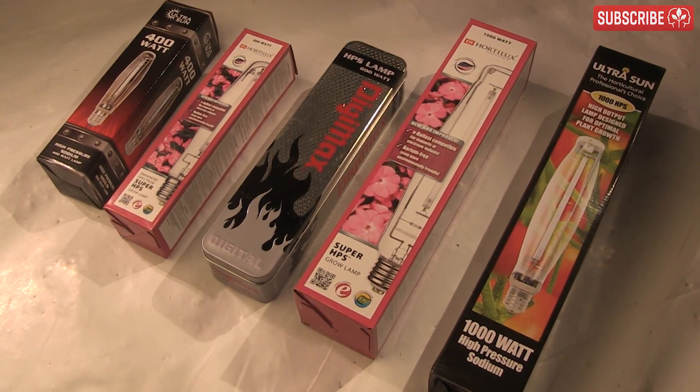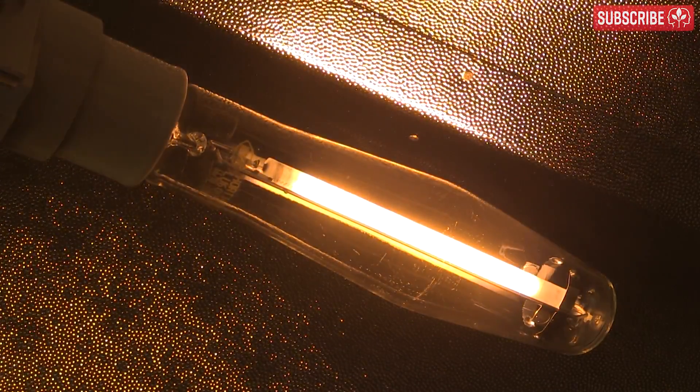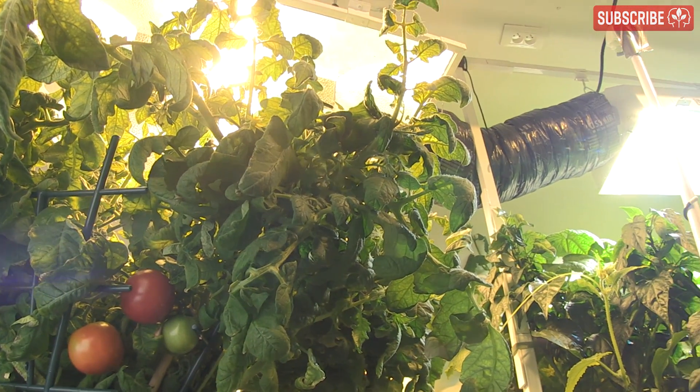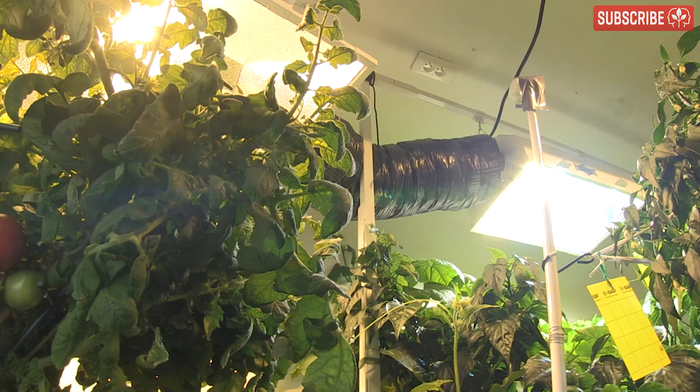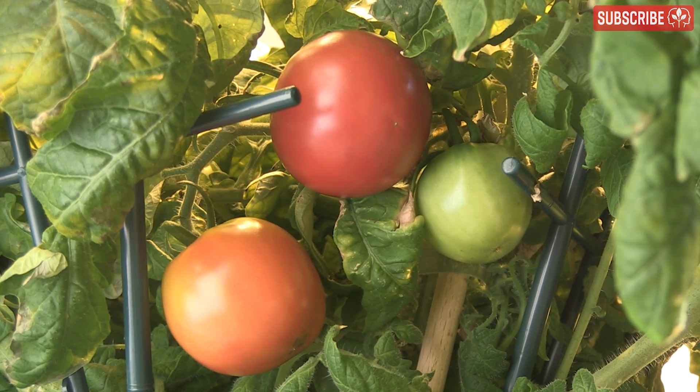Well, grow lamp manufacturers. Yes, grow lights — by virtue of their name — can grow plants without the sun. But how well do they actually perform? Suffice to say, the more accurately our grow lights are able to replicate the characteristics of the sunlight hitting the surface of our planet, the better chance my basement-dwelling plants will have of growing, blooming, and delivering all the good stuff.